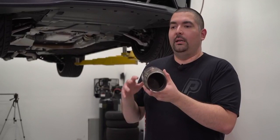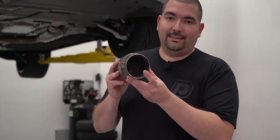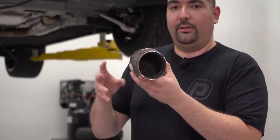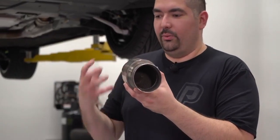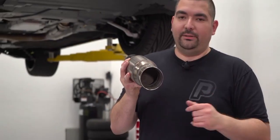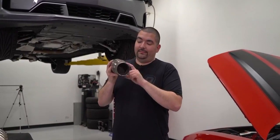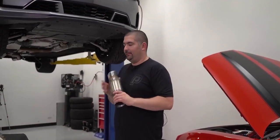The catted connection pipes are obviously catted, so they will have a high-flow material inside. Some of them are the 200 cell count, some are even 400 — it just depends on the brand. Most of them will look similar and have the same catted material inside. That material filters out all the raw fuel smell. Some of you guys that have a really smelly exhaust, maybe running a big cam — you might be running non-catted pipes for a reason. But if you're smelling that fuel and wondering why, it's probably because you have a non-catted pipe.